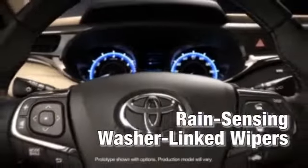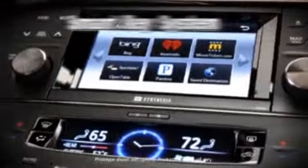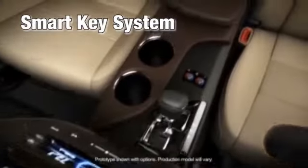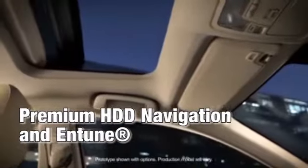Its rear-view mirror incorporates a backup camera, as well as a Homelink universal transceiver. There are available rain-sensing wipers and an available voice-activated touchscreen DVD navigation system. You'll even find a standard backup camera for peace of mind.